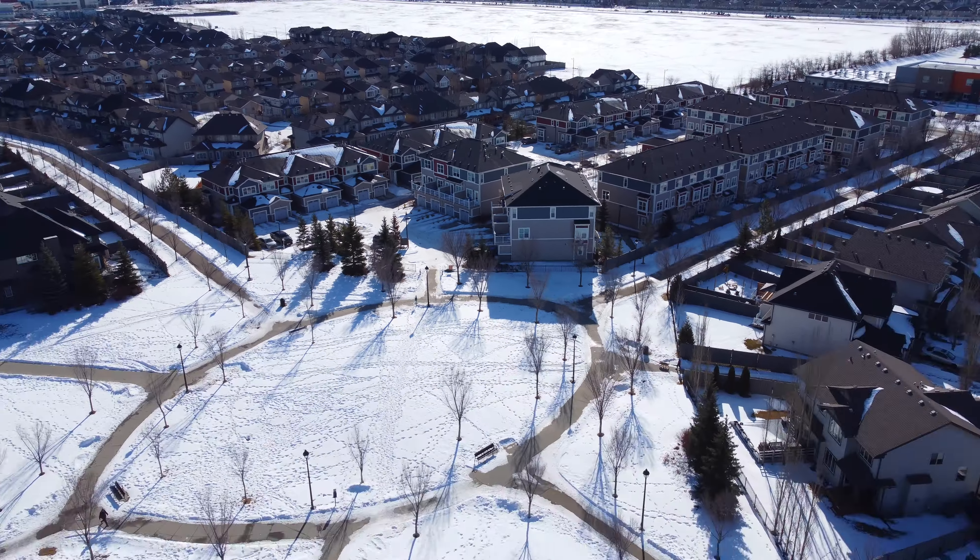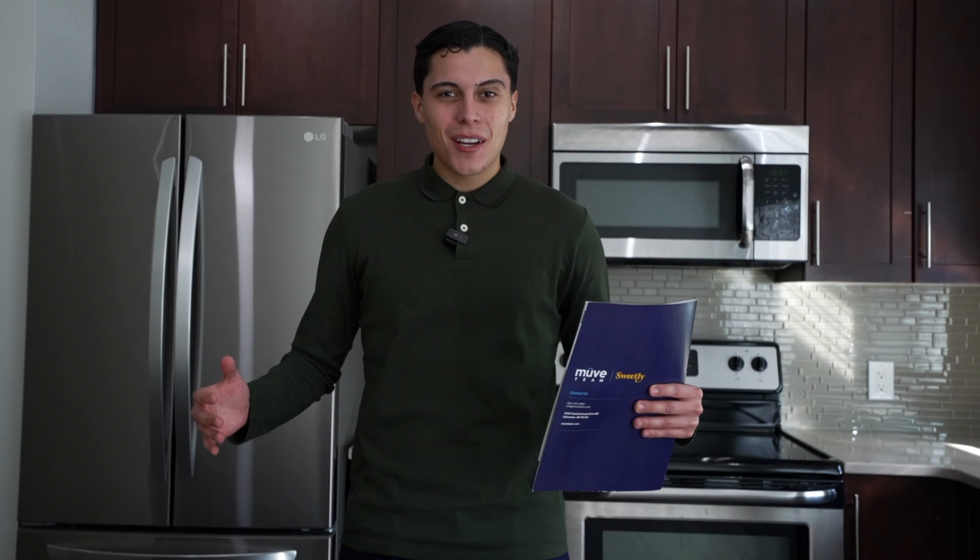Come with me inside to check it out. Ladies and gentlemen, welcome to our newest listing. My name is Nico Troncoso, working with Sweetly and the Move Real Estate team. This two-story townhouse comes with amazing nine-foot ceilings, three bedrooms, three and a half bathrooms, a single attached garage, and a fully finished basement that's waiting for you to put your final touches on it.